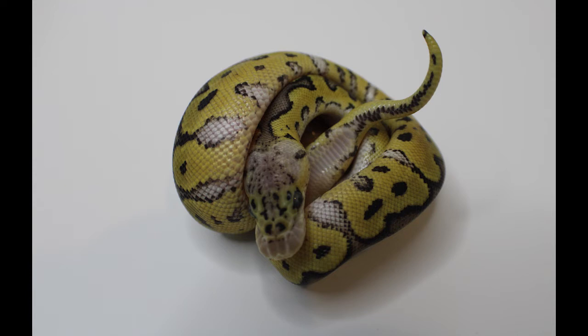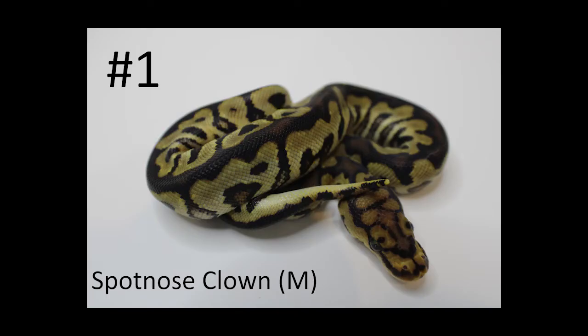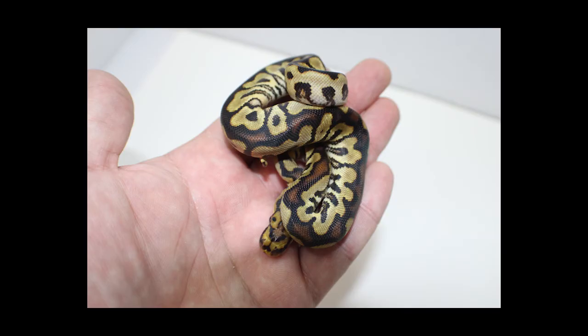Next up, I produced two male spot nose clowns. There's really nothing to write home about — I've produced spot nose before. They're both pretty good looking guys and they've both eaten. The spot nose you can really tell it's in a combination because they might have spots on the nose, and in the flaming that comes up the side you can kind of see this pixelation — there are dark tints on the edge of the scales. You can really tell that spot nose is in a combination when you see that.